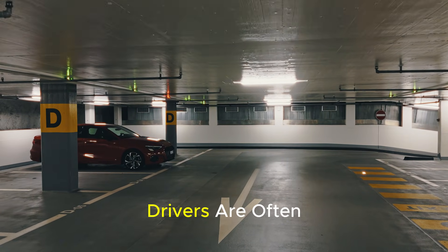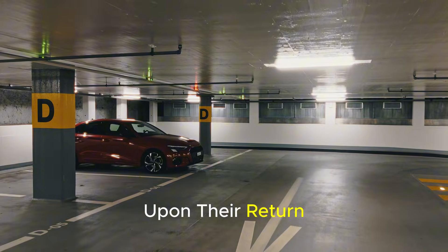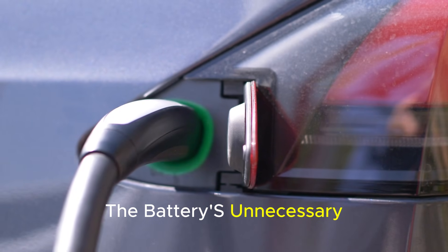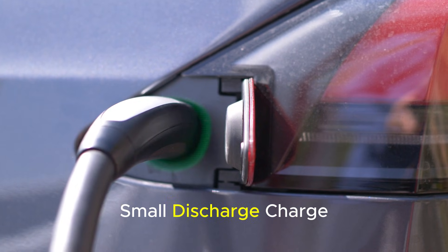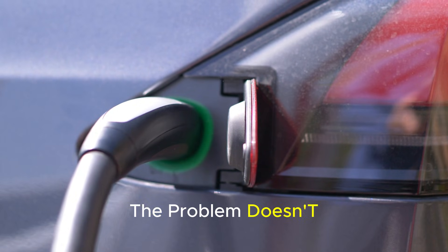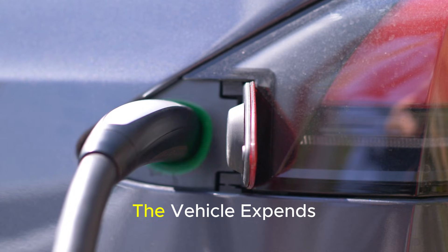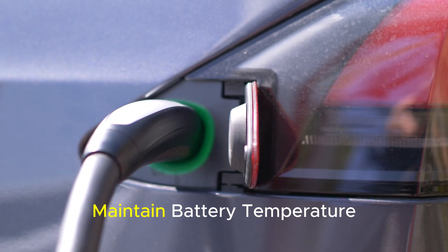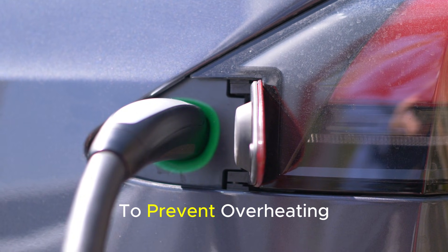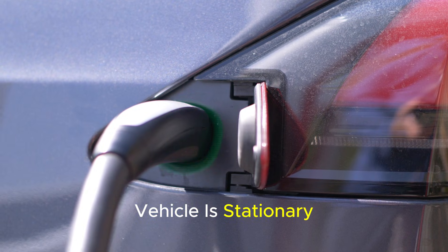When a vehicle is parked for several days, drivers are often surprised to see a significant reduction in range upon their return. Moreover, this loss is not limited to range. The battery's unnecessary exposure to constant small discharge-charge cycles negatively impacts cell balance and battery health in the long term. In cold weather, vampire consumption becomes even more pronounced, as the vehicle expends extra energy to maintain battery temperature. In hot weather, systems continue to run in the background to prevent overheating, meaning the battery continues to experience thermal stress even when the vehicle is stationary.